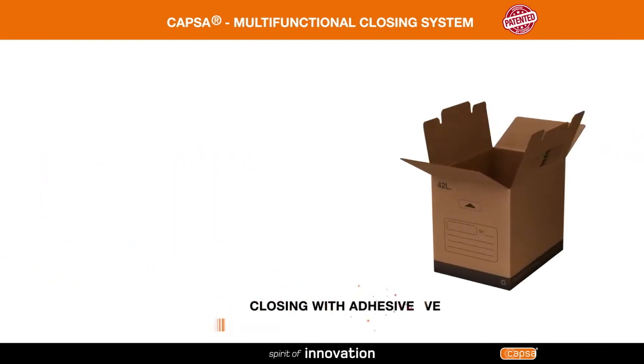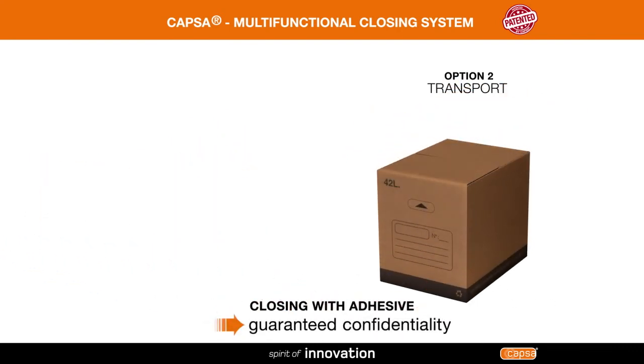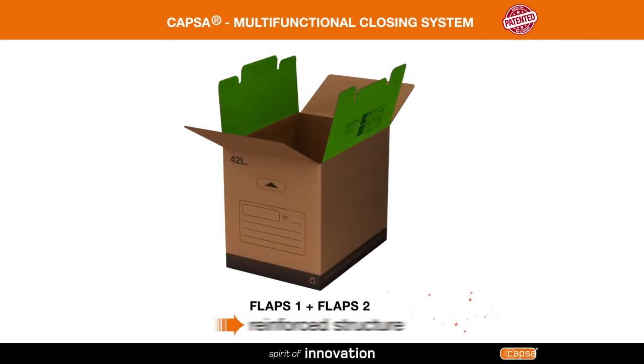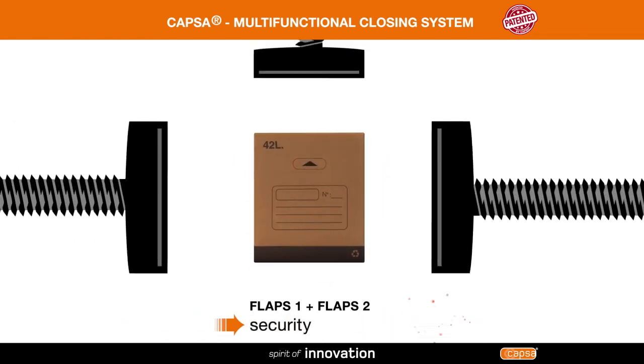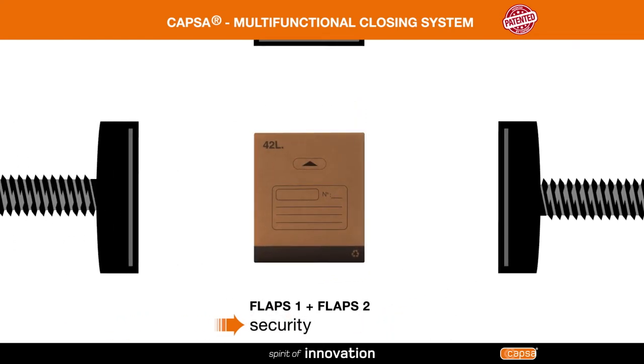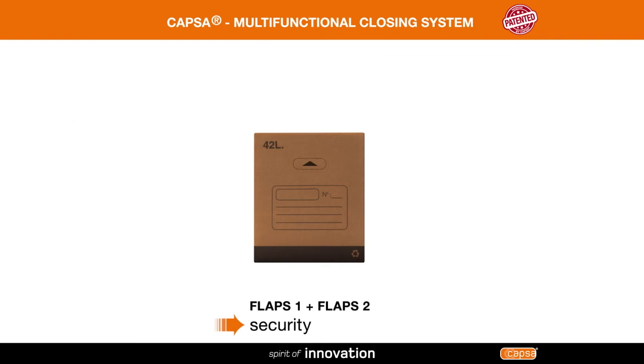The second flaps give you the option of using an adhesive to close the box and keep the contents confidential. The combination of internal and external flaps strengthens the structure of the box in comparison to a conventional closing system. As a result, contents are protected from side and top impacts.